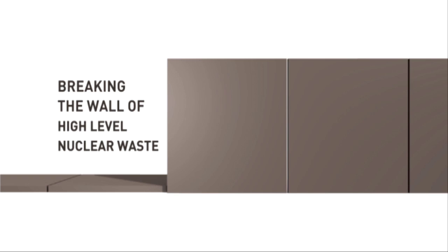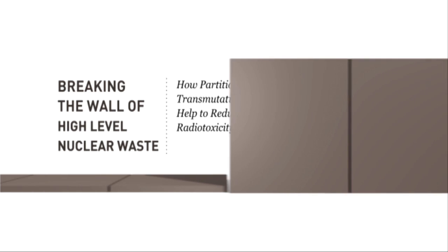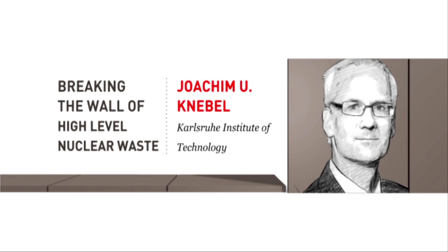Breaking the wall of high-level nuclear waste: how partitioning and transmutation can help to reduce radiotoxicity. Joachim Knebel, Karlsruhe Institute of Technology.